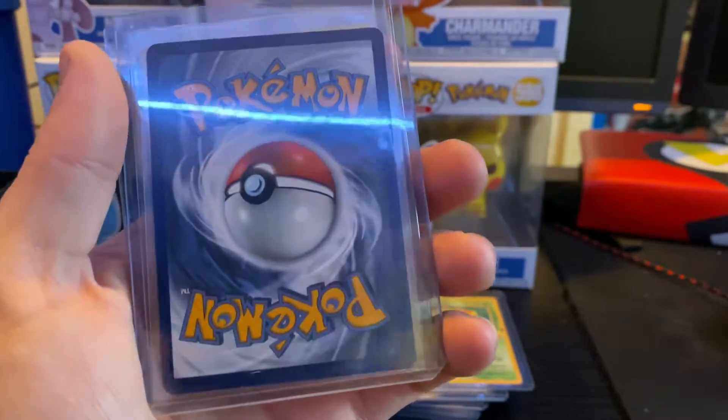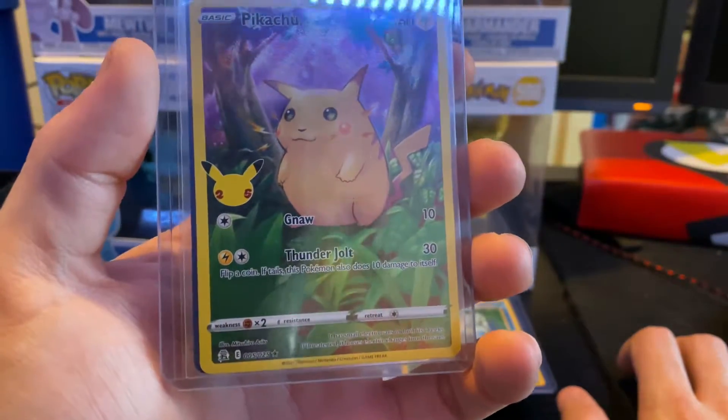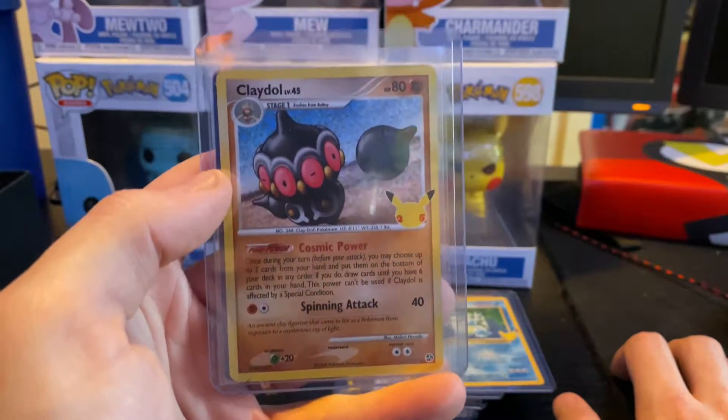As well as the back. And then we got the four Pikachu V again - like I said, this one is another one that might be worth sending in to get graded, very good centering. And the back - we got the Claydol.